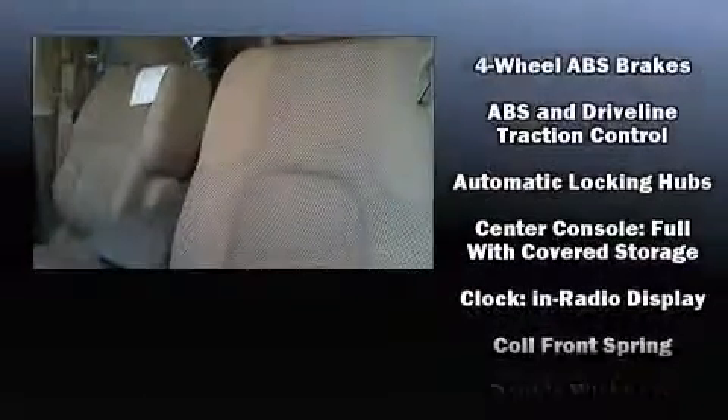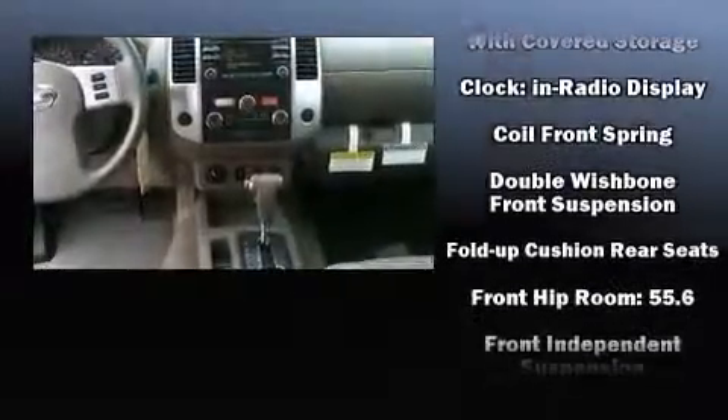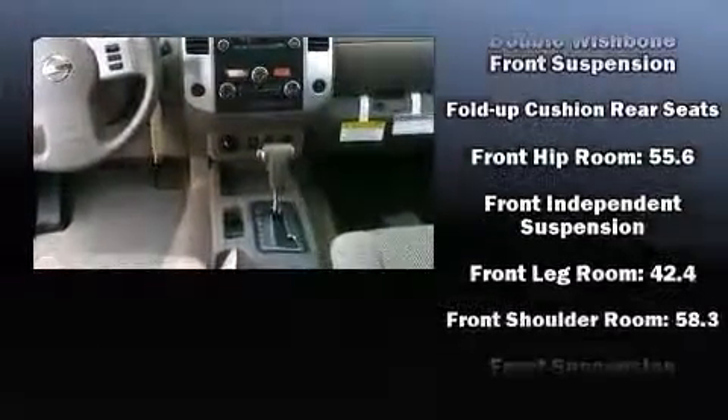Top features include power windows, a tachometer, variably intermittent wipers, a rear-step bumper, and one-touch window functionality.